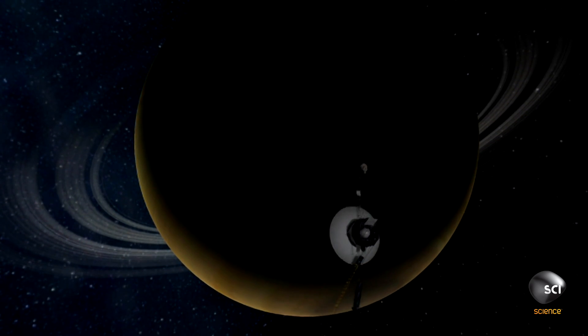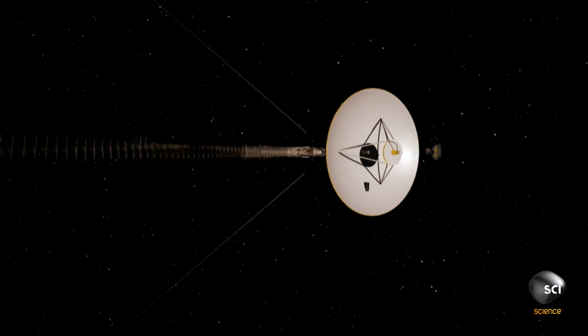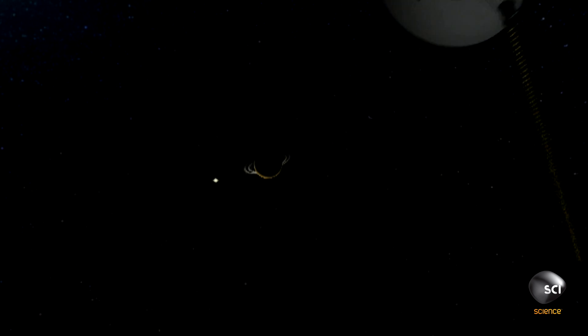Without the crucial ability to pan its cameras, there would be few pictures of the other outer planets. It was a potential disaster, and the team struggled to find the cause.